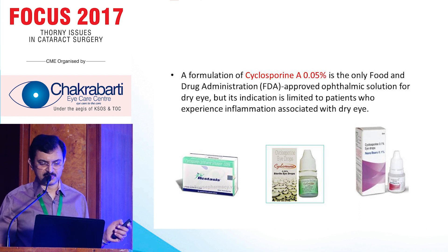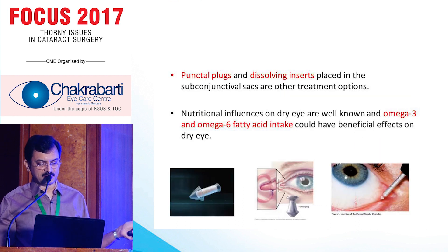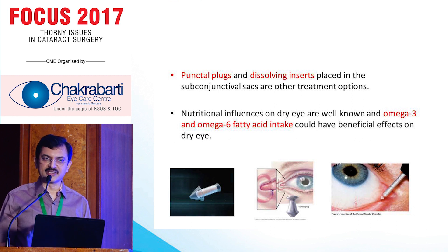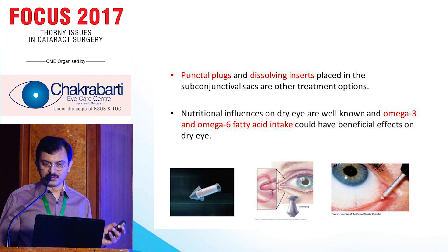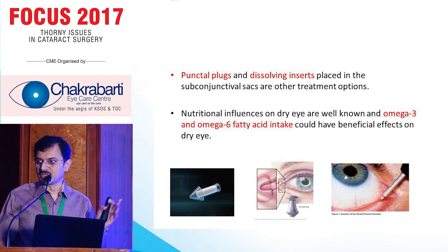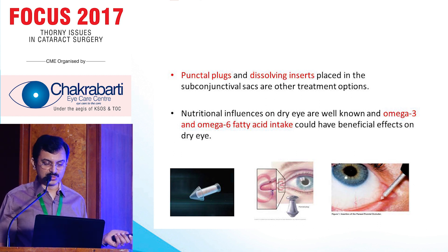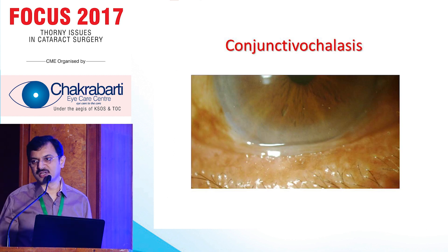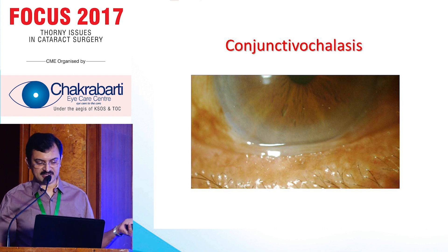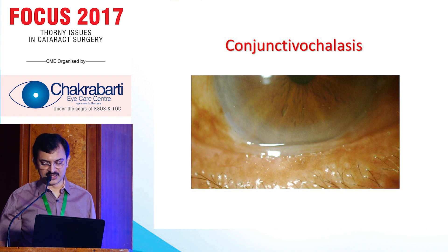Coming to punctum plugs — never use them before surgery, because punctum plugs and canalicular plugs increase the local infection rate. Once you put them in, almost 50% of patients have some infection ongoing. You are taking a great risk. If you want to block drainage for real dry eye, do it after one week when you are sure everything is fine. Another condition we miss is conjunctival chalasis, which is a very simple condition. Preoperatively we can easily identify it, and during cataract surgery we can manage it by cutting the tissue — but it produces a very red eye, so we have to inform patients.